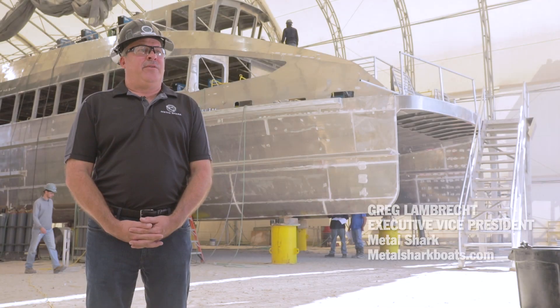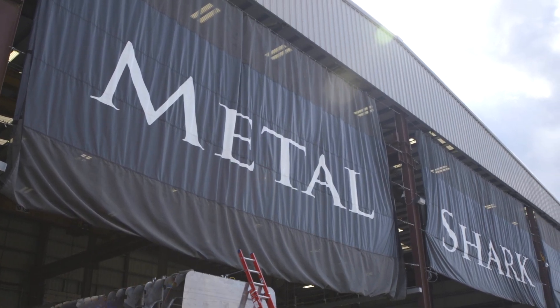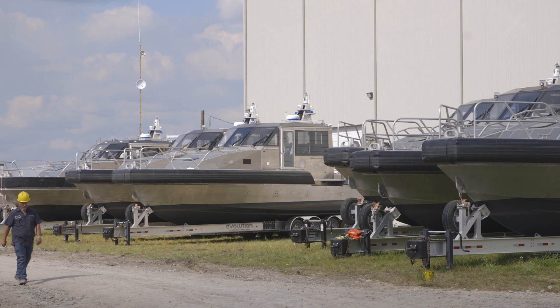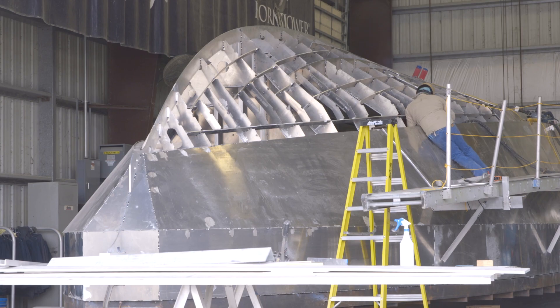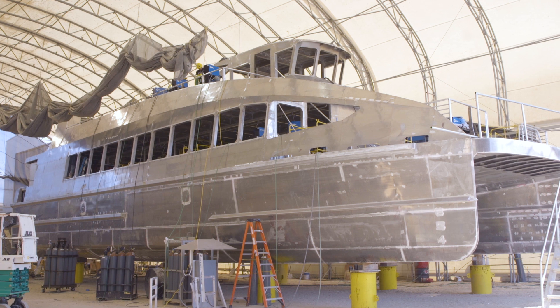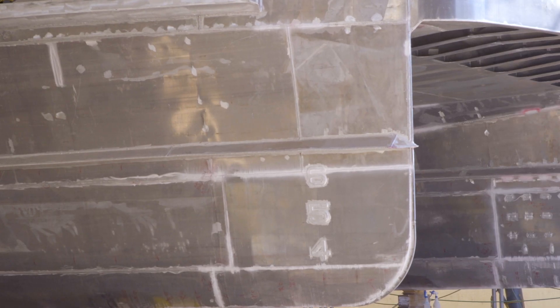My name is Greg Lamrecht. I'm the executive vice president of Metal Shark Boats. Metal Shark Boats began as a small family-run business that focused on mostly military customers. We also then started into smaller commercial vessels and we continue to diversify our business, especially with the opening of the yard here in Franklin where we're able to build larger, more capable vessels.